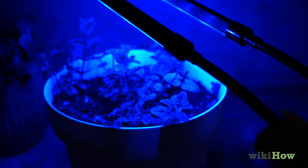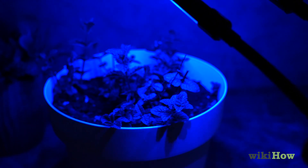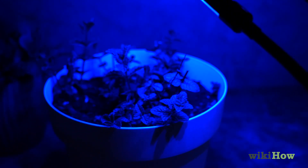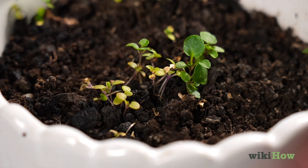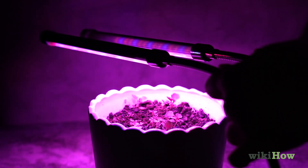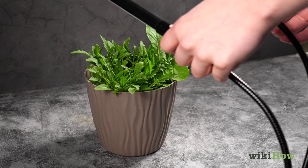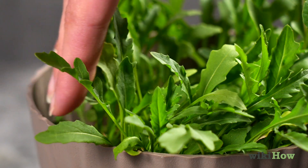It's crucial to maintain appropriate distances between plants and LED lights to avoid damage. As a rule of thumb, seedlings should be kept four to six inches away, while other plants require varying distances based on type and growth stage.